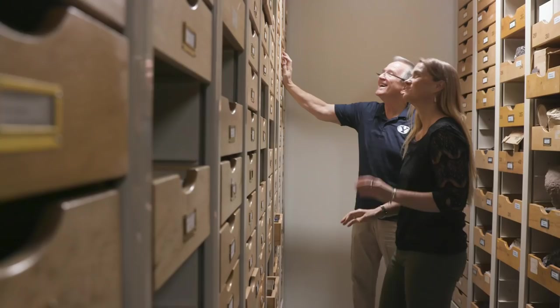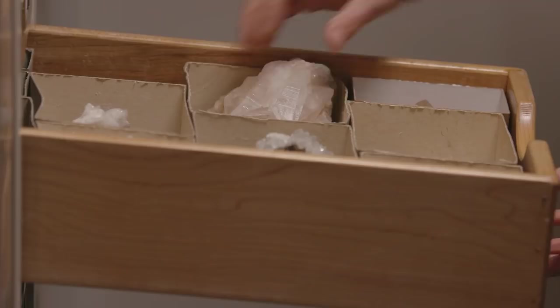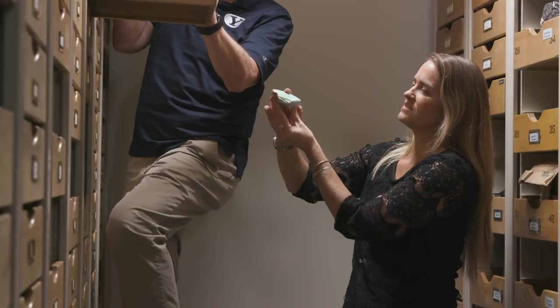There were three stones we really don't know what they were because the words are not used anymore — those are sardius, carbuncle, and ligure. Even Jewish rabbis don't agree on what these names represent, so we thought let's take 12 colorful stones that are beautiful and could have been present.